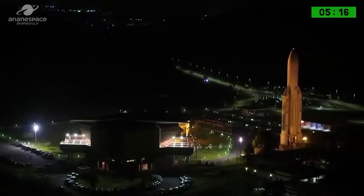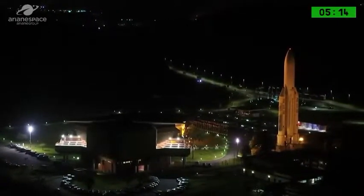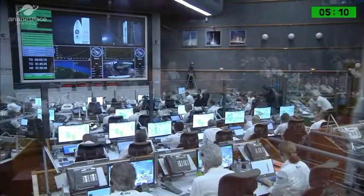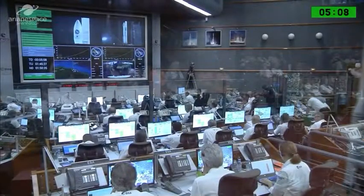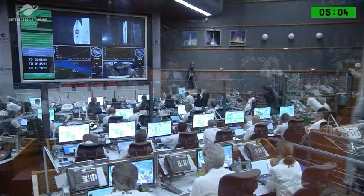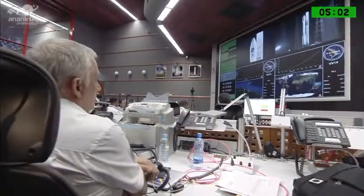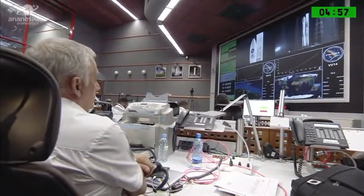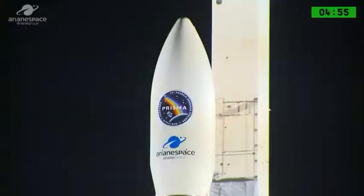This is the Mission Control Centre. On the right is not the real Ariane 5 — it is a model, a near life-size model but not quite as big as the real thing. Inside that building is the Mission Control Centre, and the operational teams are focusing hard at this point before the launch.